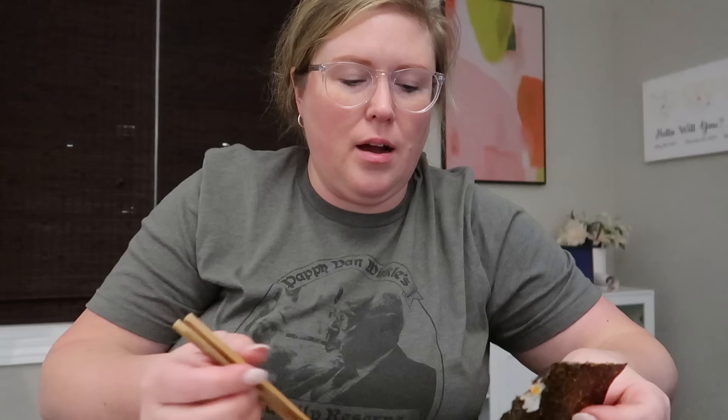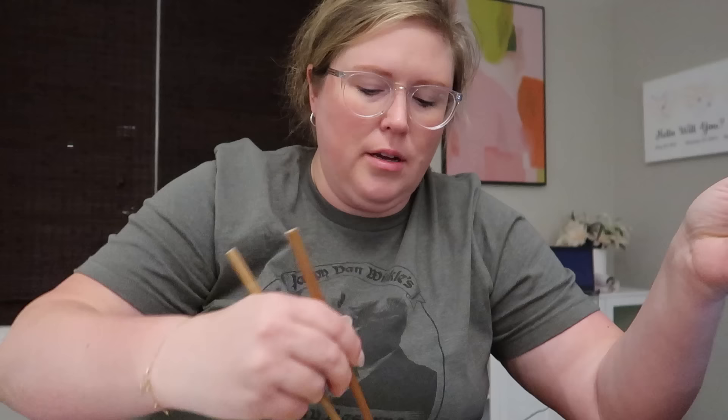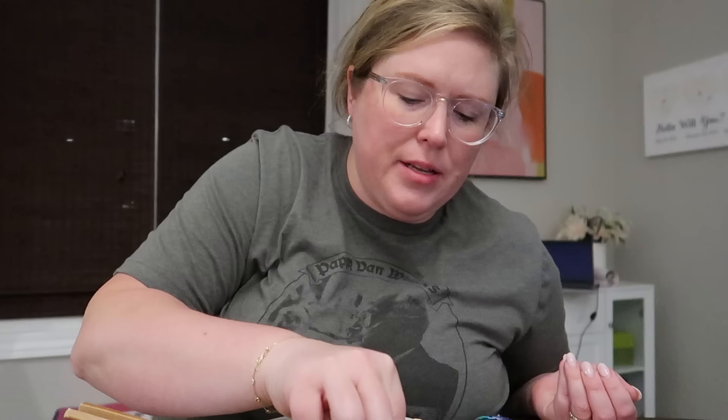I'm not like a huge fan of the nori paper. I mean, I like it in sushi, but eating it like this I'm not sure about — so I'll just eat the bowl itself. Yeah, I'm not a big fan of the nori. I'm going to add some green onions because I think I saw that in one of the recipes and I feel it's going to make it taste better. That's definitely good — really good. I recommend this.